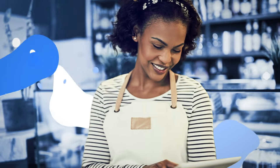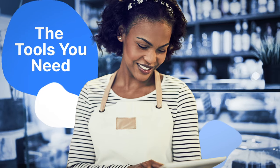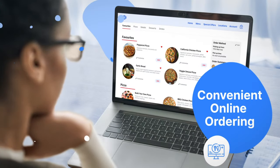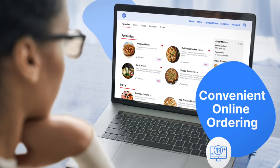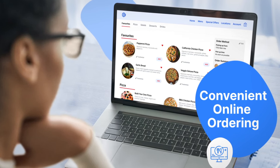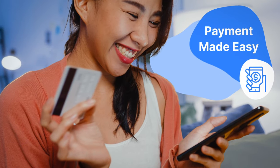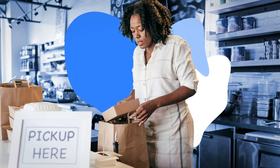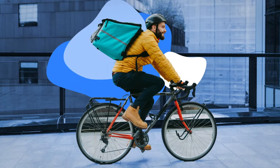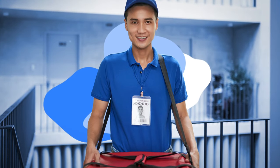Our platform gives restaurants all the features and tools you need to build your business. Now you can have your own branded website and mobile app with easy to use and convenient online and mobile ordering. Your customers can easily pay for their food orders using their preferred payment method. And customers are notified when their order is ready for pickup, or they can enjoy the convenience of delivery either to their door through a seamless integration with our delivery partner, or right to their table in your restaurant.